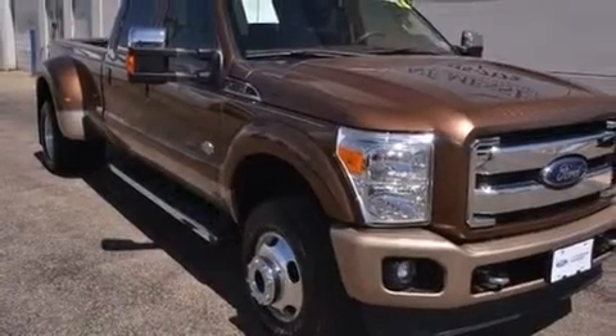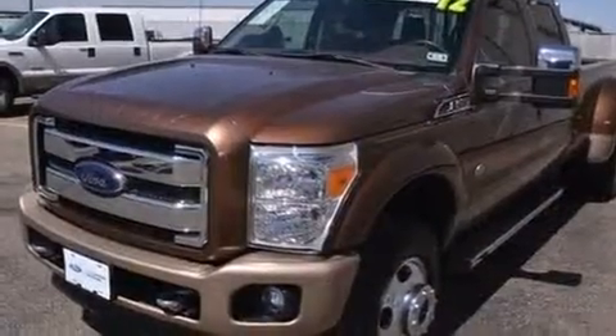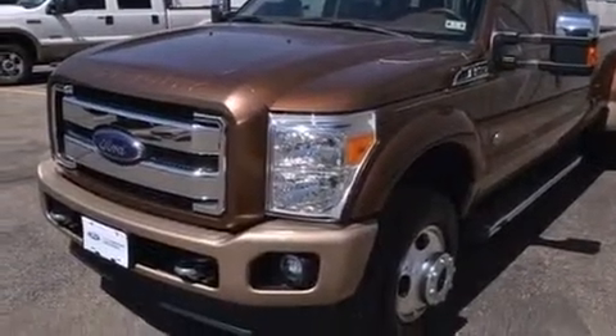Step into the 2012 Ford F-350. With fewer than 15,000 miles on the odometer, you can be confident that this pre-owned vehicle will provide you reliable transportation.